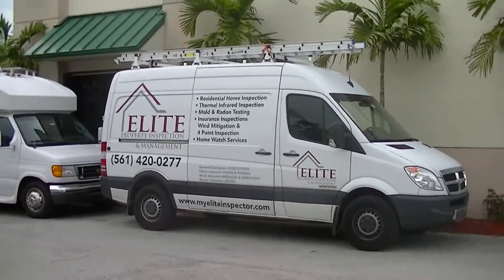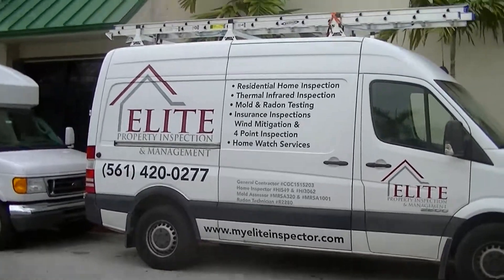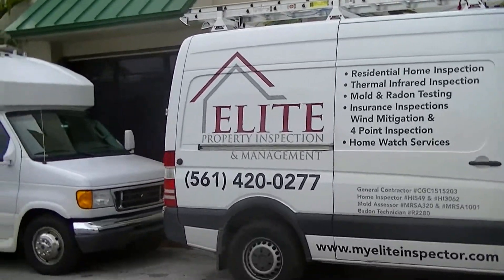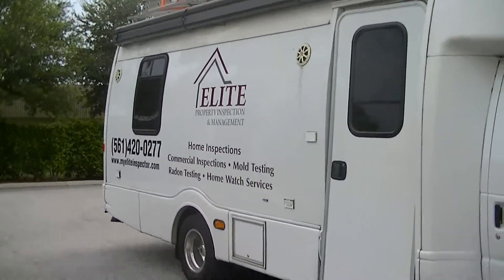Hello, my name is Preston Halstead. Here at Elite Property Inspection and Management, we like to do things a lot different than other companies. Here are two of our inspection vehicles. There is nothing like this in Southeast Florida.